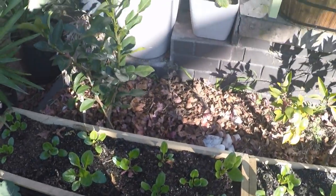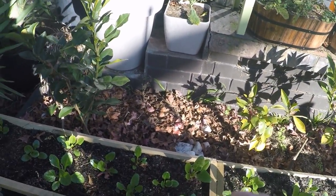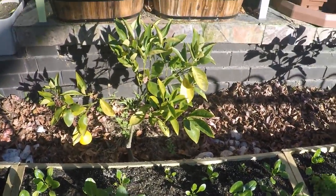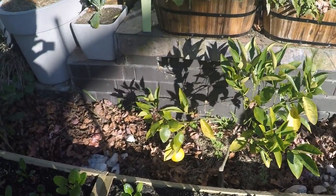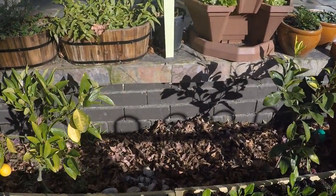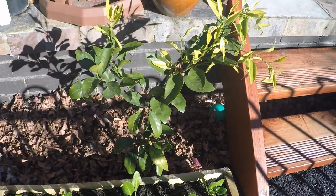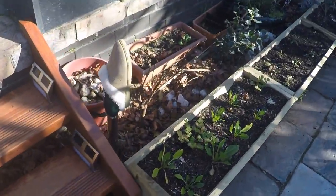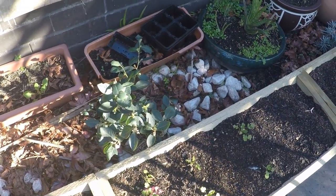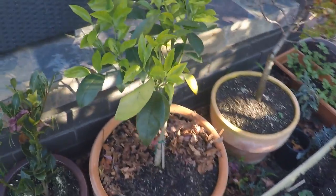Just here is a garden bed, and after that there's a Tahitian lime crossed with the kaffir lime - kaffir lime is one you use the leaves of for a lot of cooking. We've got a Washington navel orange - these are dwarf varieties by the way, so they'll pretty much get to almost the height of that garden bed. And over here I think this is a Japanese seedless mandarin, pretty sure.